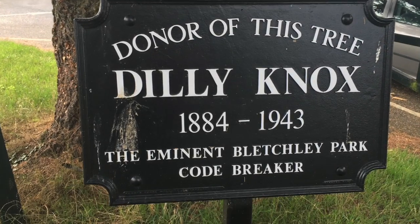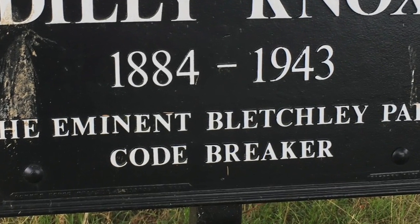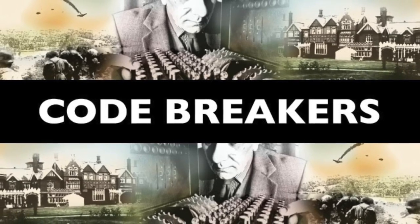Dilly Knox lived in Knaphill. He was a true war hero and his job was the chief code breaker of the early part of the Second World War. So who were the code breakers and why were they so important?